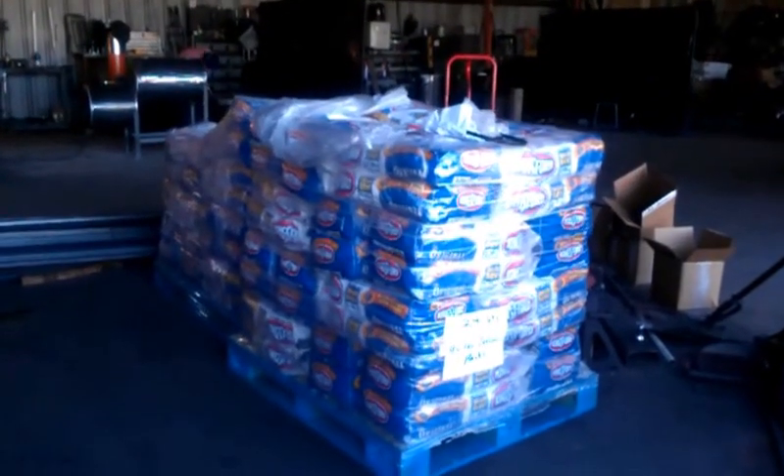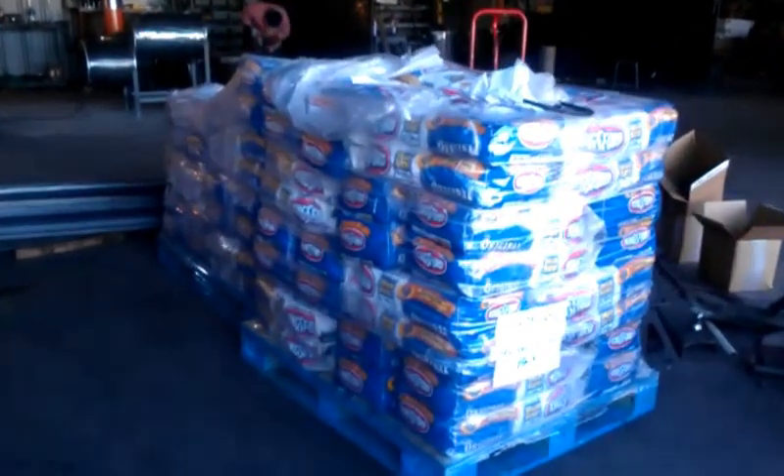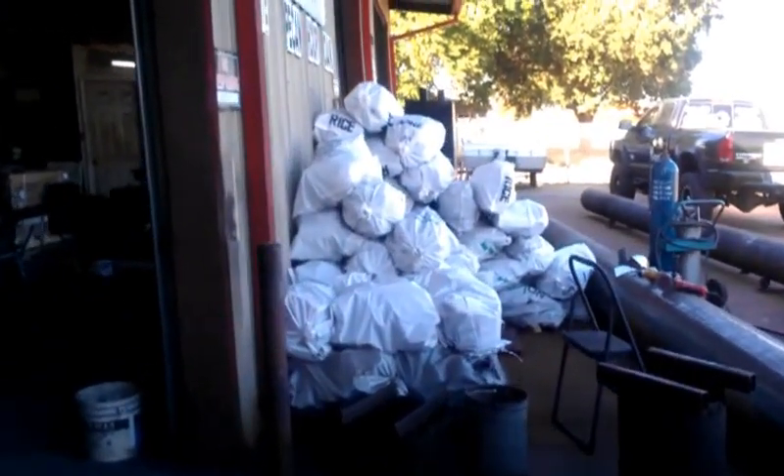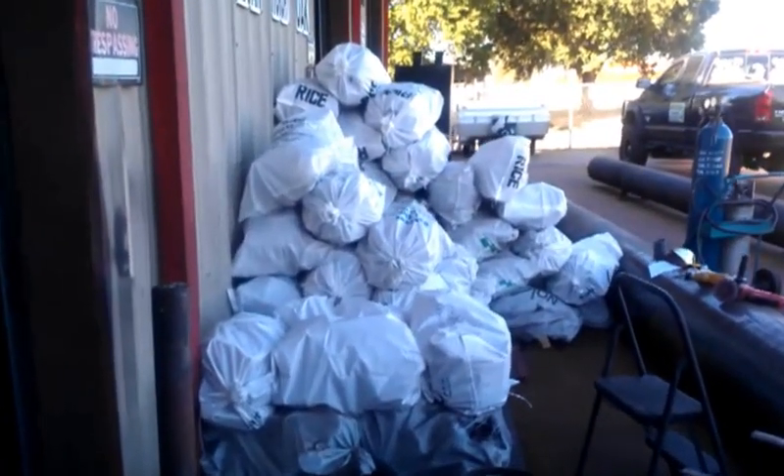We've got 1,800 pounds of charcoal that we're shipping to South Korea. And back over here we have over 3,000 pounds of wood that we're shipping with the charcoal to South Korea.